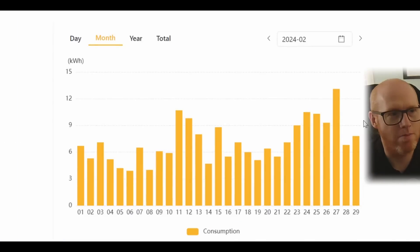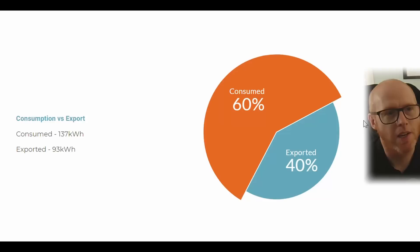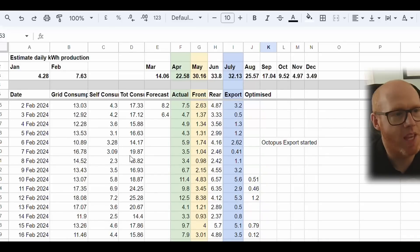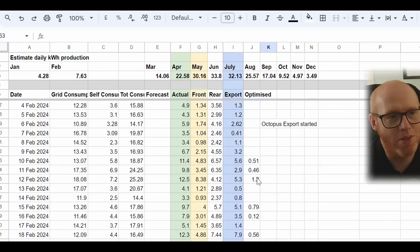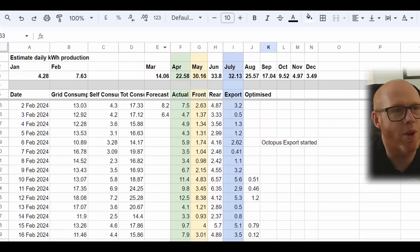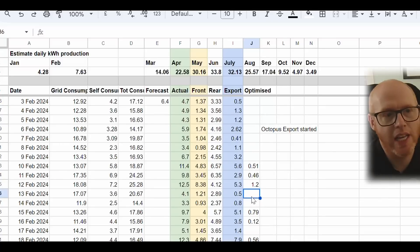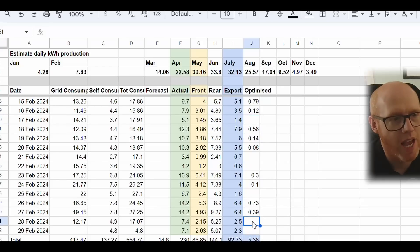Let me show you some of my graphs — you can always pause and look at any of this information. I'm still working out what's important to record in my spreadsheet. You can see that on quite a few days the optimizers just don't really kick in — barely generating a watt or a couple of watts on cloudy, overcast days.